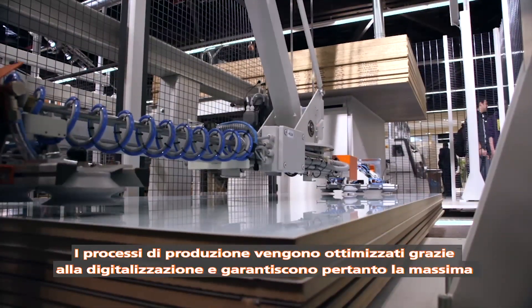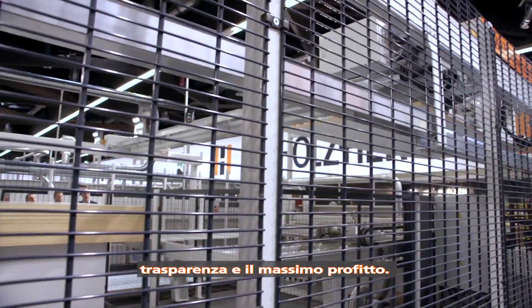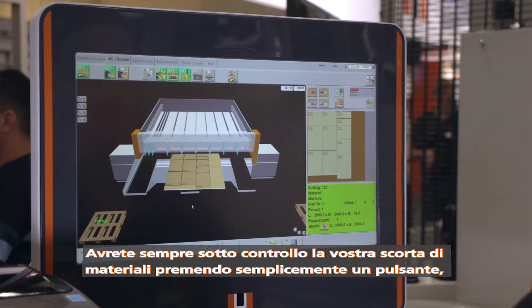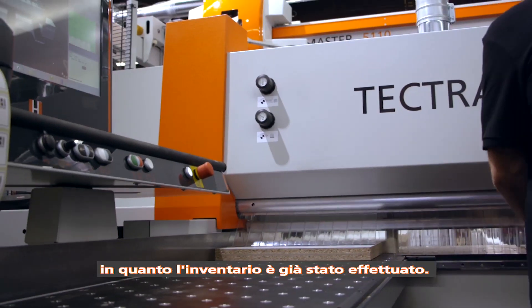Production processes are optimized through digitization, ensuring maximum transparency and added value. You can always keep an eye on your stock of materials at the touch of a button, meaning inventories are completed immediately.